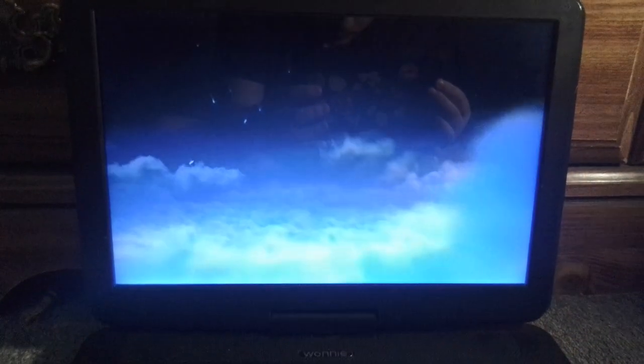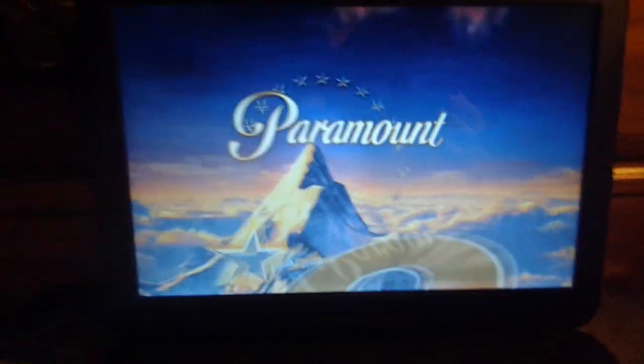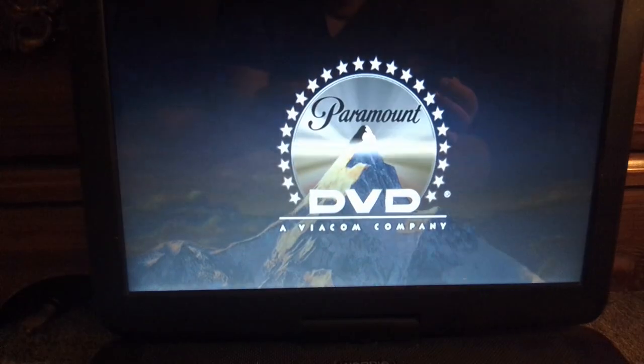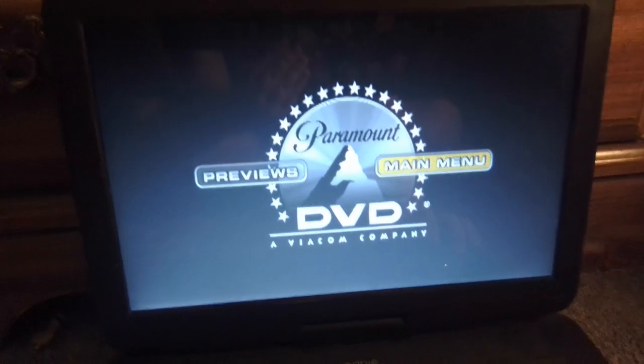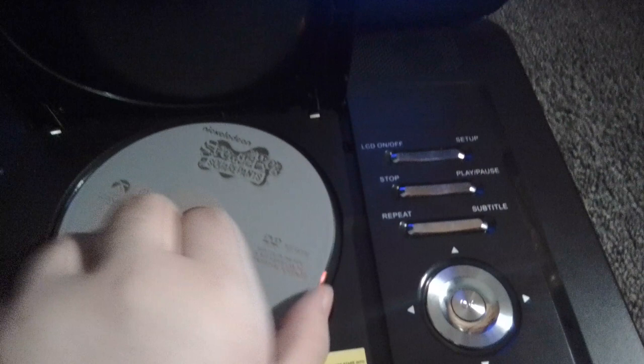Sorry if the video is a little laggy, but I ain't too worried about it. Sorry, because you can barely hear it. And this is the one that has options. That was the Paramount DVD logo and Nickelodeon Fish, but on the portable DVD player.